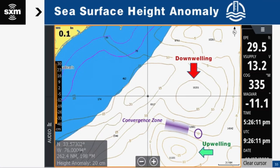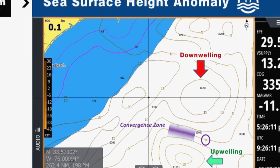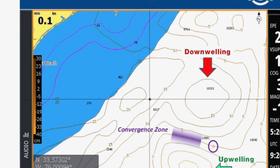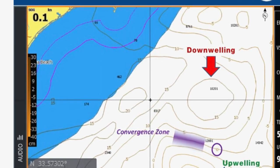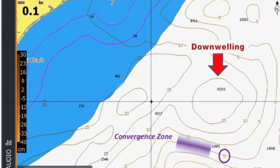Back up in the Northeast Jersey area — looking at the SiriusXM fish map, they have a sea surface height anomaly feature. You can see eddies and circulation features, and where two of them converge there's often an upwelling of nutrients. Those convergence points are very good for tuna fishing.